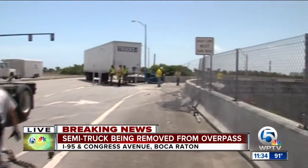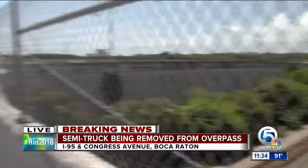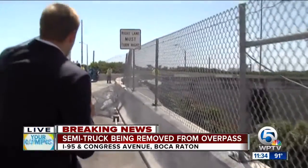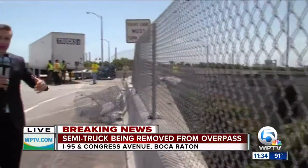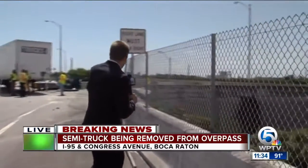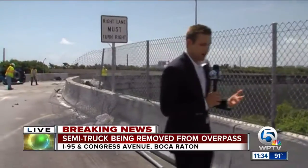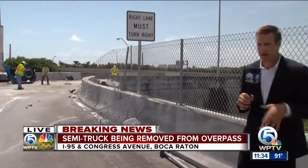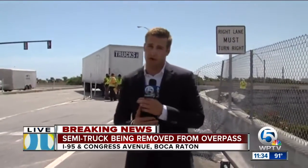There is still a lot of cleanup that needs to be done. You can see the barrier that the truck went through. The truck was coming from Georgia, headed to Fort Lauderdale when all of this happened. They still have to clean all this up, including some fuel. We did talk to somebody with FDOT who told us the on-ramp and off-ramp here at Congress Avenue at I-95 South is going to be closed for a little less than the next two hours.